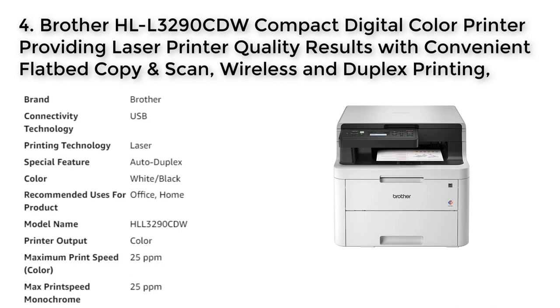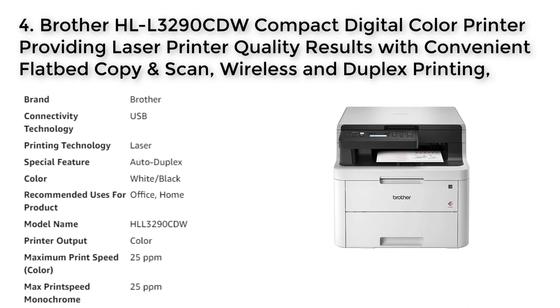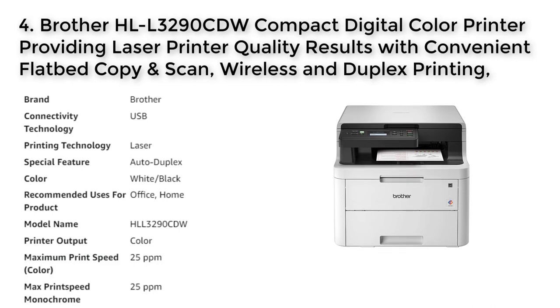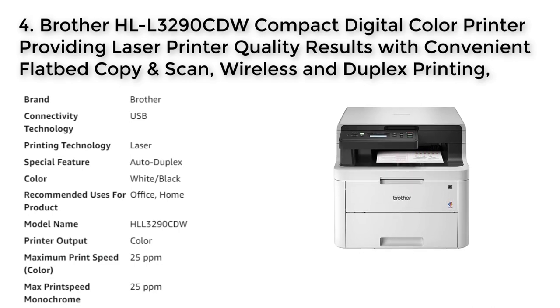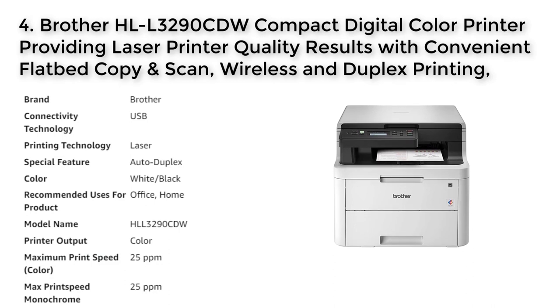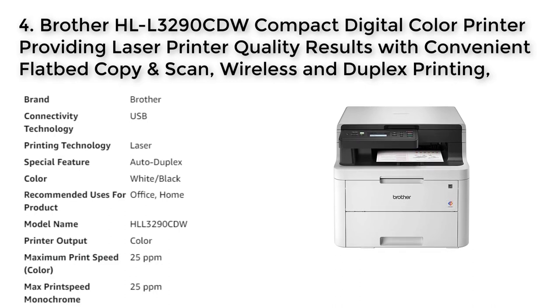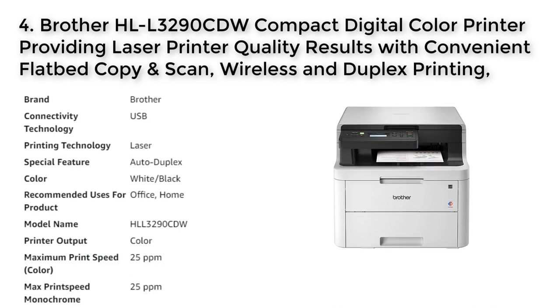The flatbed scan glass provides convenient copying and scanning, and the printer is compatible with mobile devices through AirPrint, Google Cloud Print, Brother iPrint and Scan, Mopria, and Wi-Fi Direct. The printer is designed for use with Brother Genuine Toner and has a reduction and enlargement range of 25% to 400%. Brother is the retail brand leader in laser printer unit sales in the U.S.